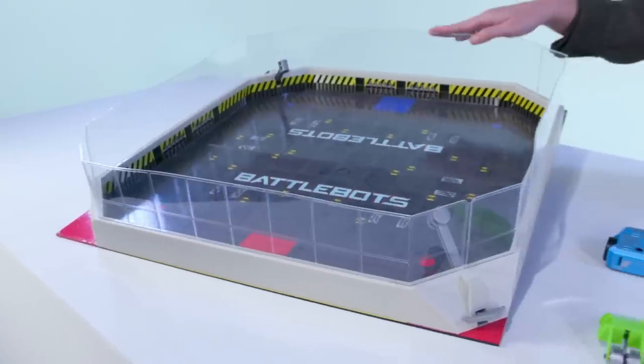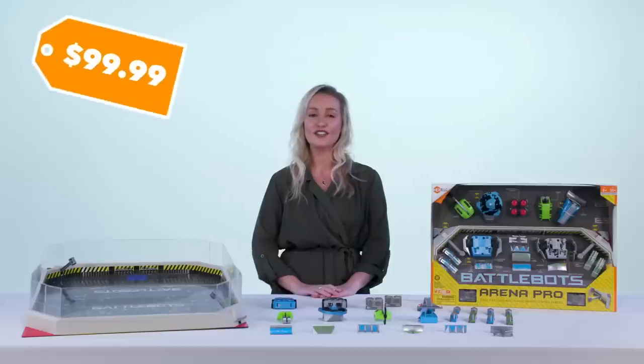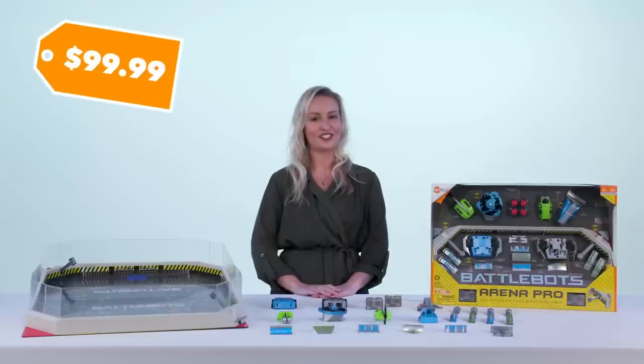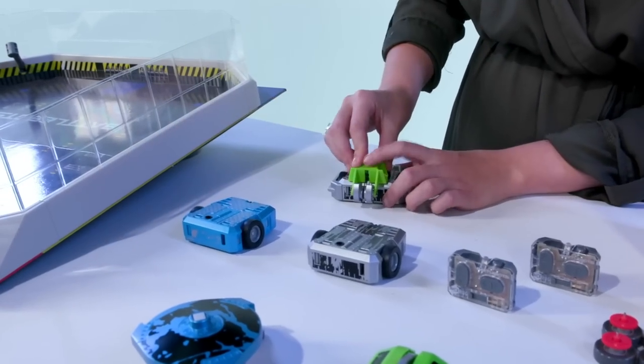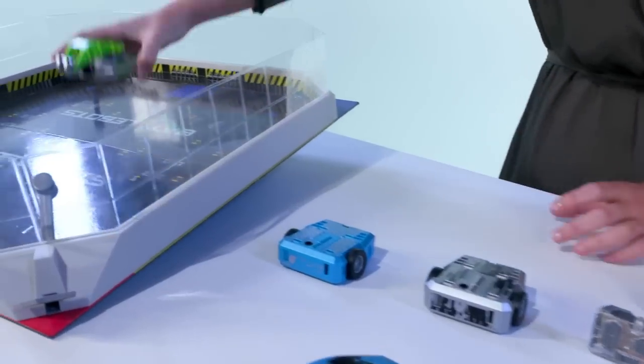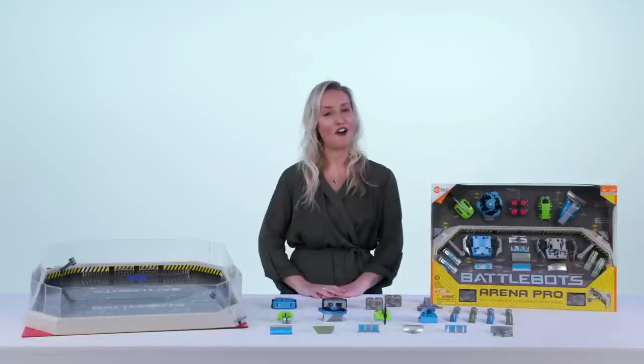This set comes with a BattleBot Arena and two fully customizable bots. You'll get all of this for about $100. These bots are remote controlled and have easy to snap on weapons and battle armor so you can create the ultimate fighting machine. And yes, batteries are included.